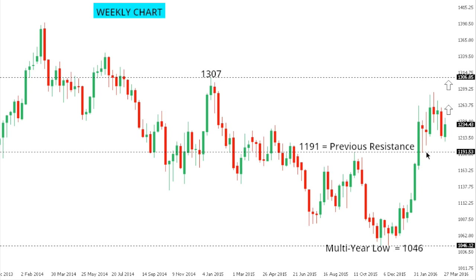Gold: Gold continues to consolidate after breaking out of some previous resistance, now turned support around 1190, and the market is favored to consolidate ahead of the next major upside extension to retest the 2015 peak from January at 1307. Only a close back below 1190 would compromise this bullish outlook.